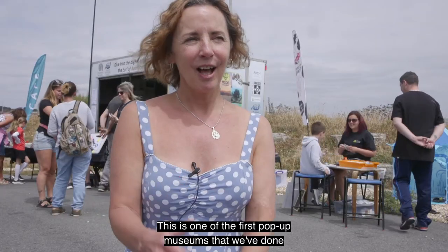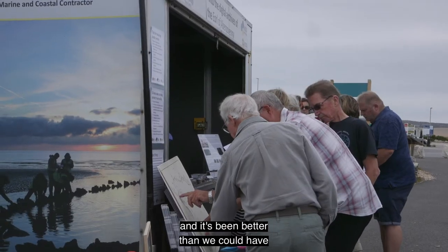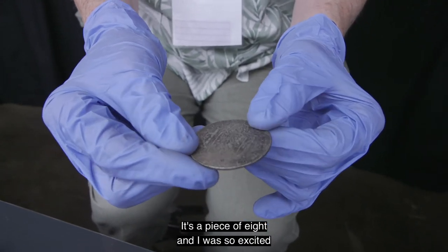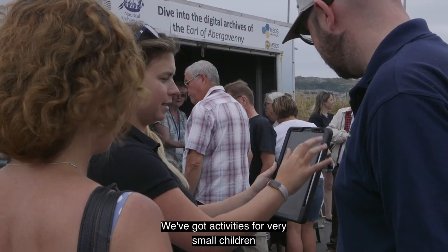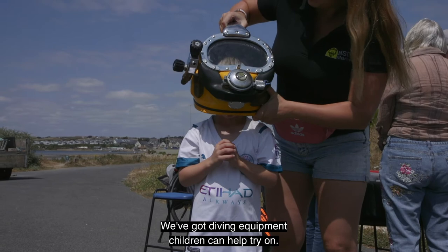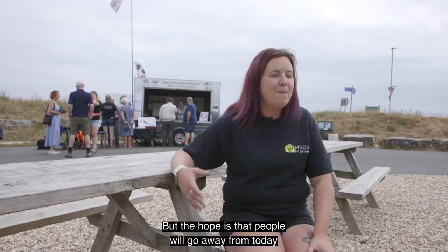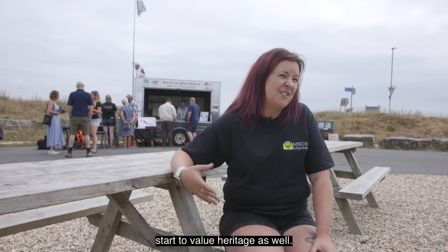This is one of the first pop-up museums that we've done featuring the Earl of Abergavenny collection, and it's been better than we could have possibly imagined. My favourite is the 8 Real coin — a piece of 8 — and I was so excited when I realised what it was. We've got activities for very small children right through to adults, diving equipment children can try on, family foreshore packs so people can go out and try to be an archaeologist for the day, and simple things like making badges. The hope is that people will go away and really start to think about what is underneath the water and start to value heritage.